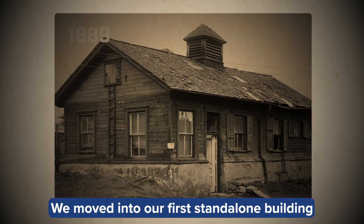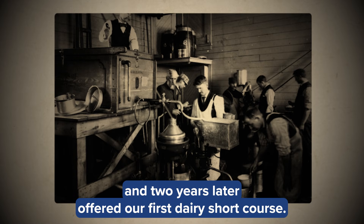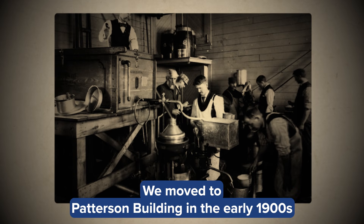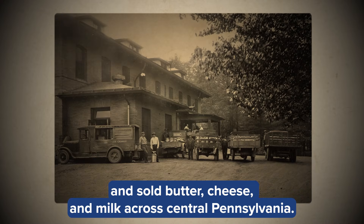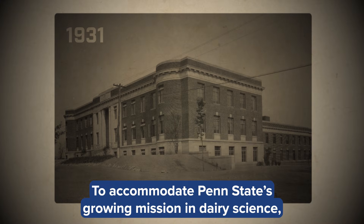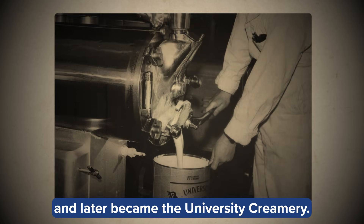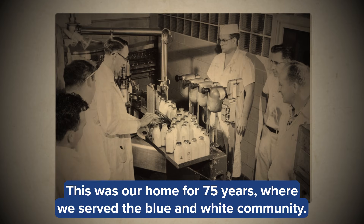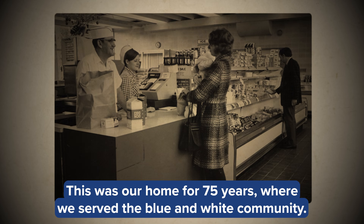We moved into our first stand-alone building, and two years later offered our first dairy short course. We moved to Patterson Building in the early 1900s and sold butter, cheese, and milk across central Pennsylvania. To accommodate Penn State's growing mission in dairy science, we upgraded to the Borland Lab Building and later became the University Creamery. This was our home for 75 years where we served the blue and white community.